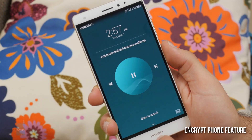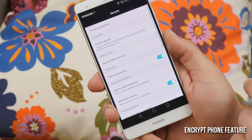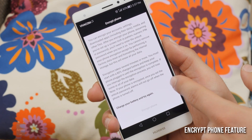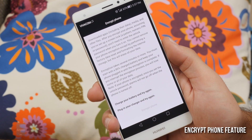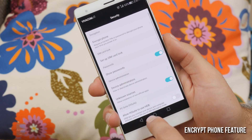Number two on our list is the encrypt phone feature, which comes standard on the likes of the Nexus 6 and Nexus 9, but pretty much no other devices. Encrypting your phone may slow it down a bit, but provides an extra layer of security in the event of theft or malicious attack, as all apps, data, and media can only be unlocked with the appropriate key. If you'd like to encrypt your phone, you better have some time on your hands though — it wipes your data and requires about an hour to complete the process.